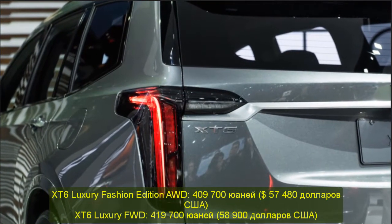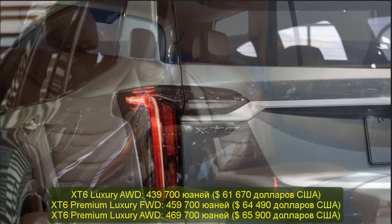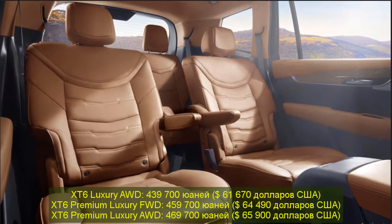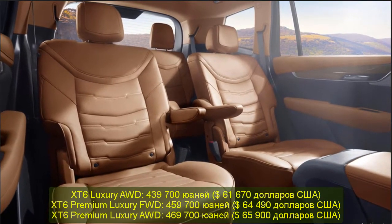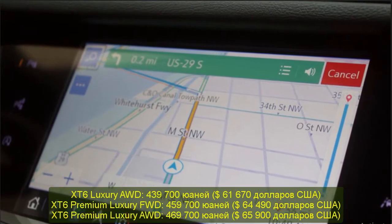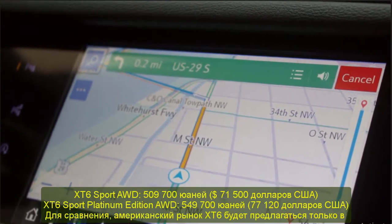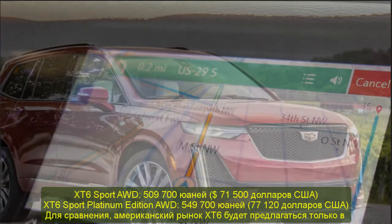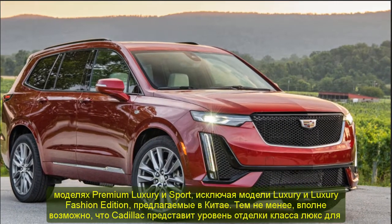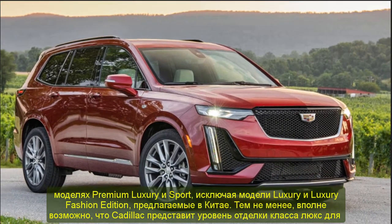By comparison, the U.S. market XT6 will be offered only in premium luxury and sport models, eschewing the luxury and luxury fashion edition models offered in China. That said, it's certainly possible that Cadillac will introduce the luxury trim level for the U.S. market XT6 at some point in the future, in order to hit a lower starting price point for the three-row luxury crossover.